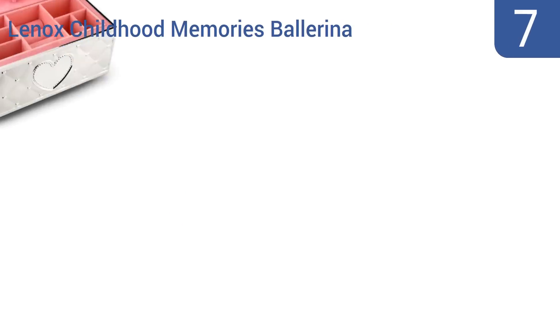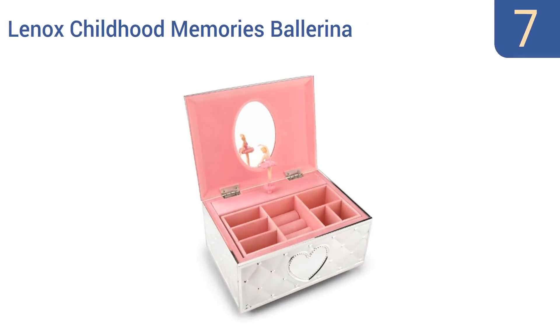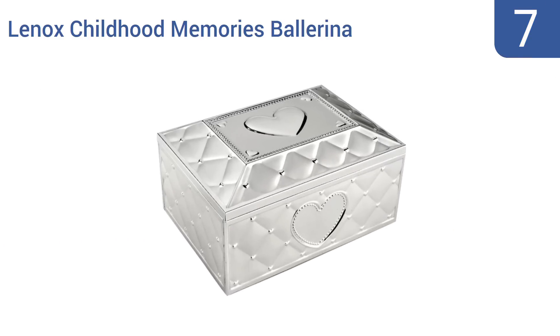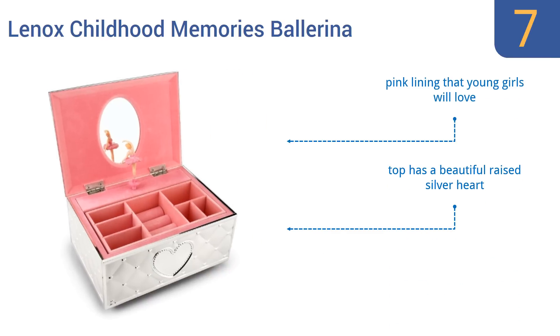At number 7, the Lennox Chartered Memories Ballerina is for young girls who are just beginning to acquire their jewelry collections. It features a spinning ballerina in the top compartment and plays Fur Elise when opened. The exterior is a sculpted quilt pattern silver metal. It has a pink lining that young girls will love and a top with a beautiful raised silver heart. But it doesn't hold a lot of jewelry.